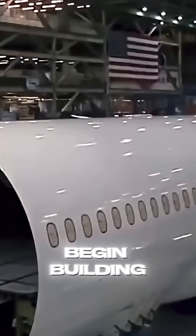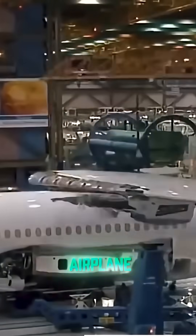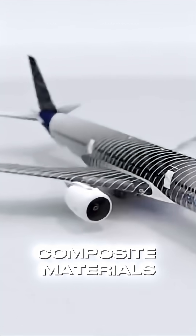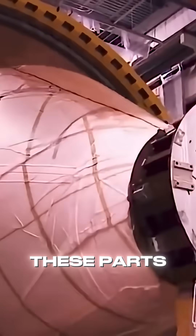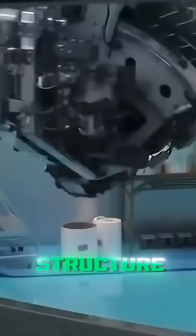Next, they begin building the airframe, which is the airplane skeleton. They use aluminum and composite materials to form the body, wings, and tail. These parts are then welded together with precision to create the main structure.